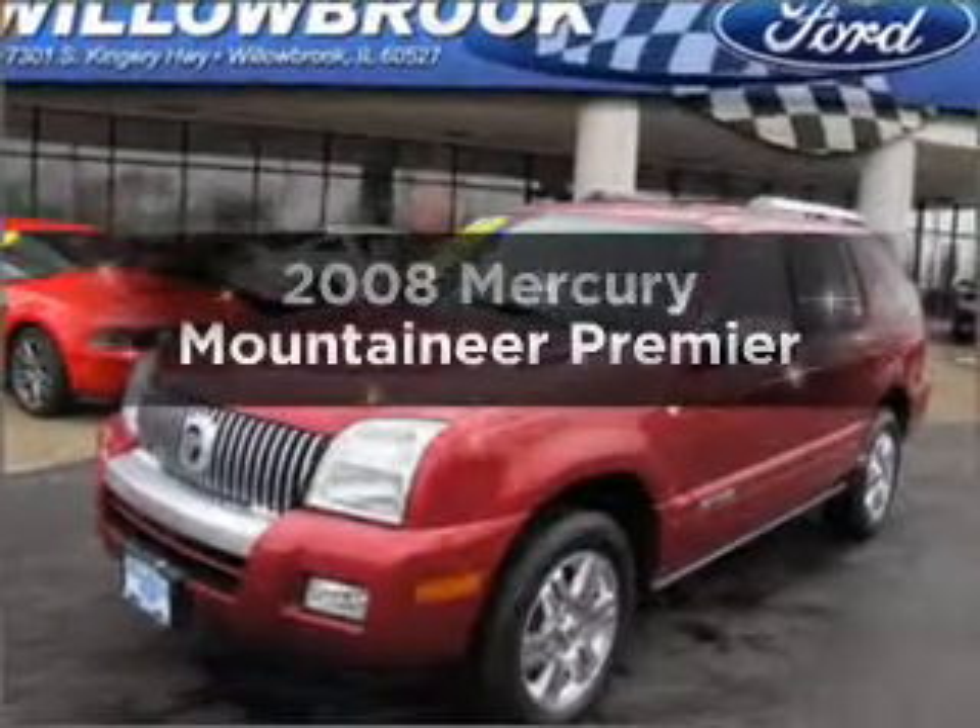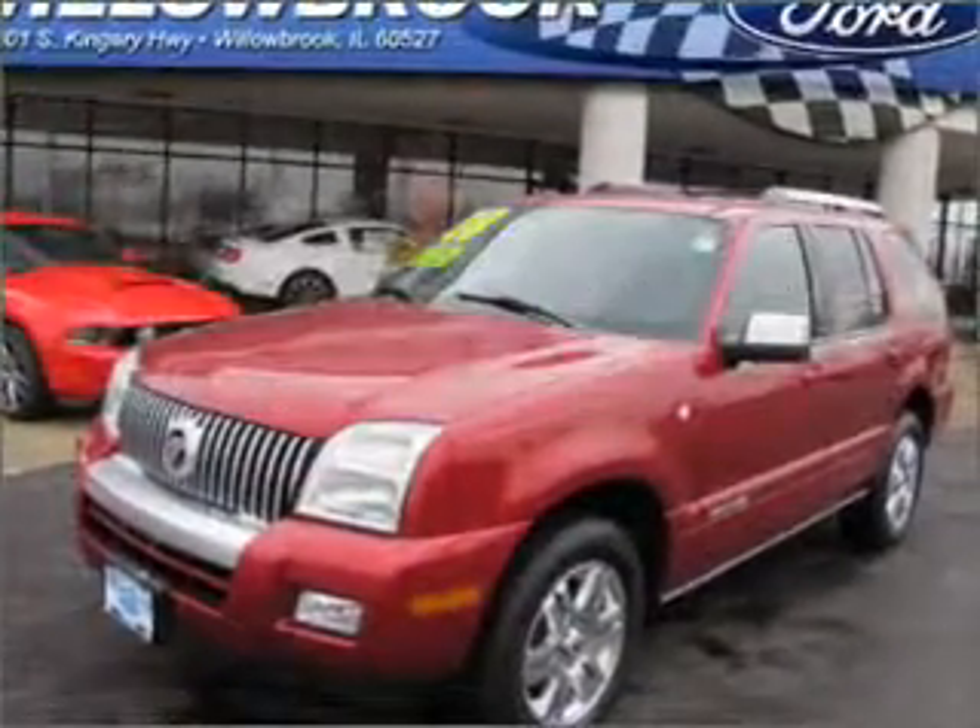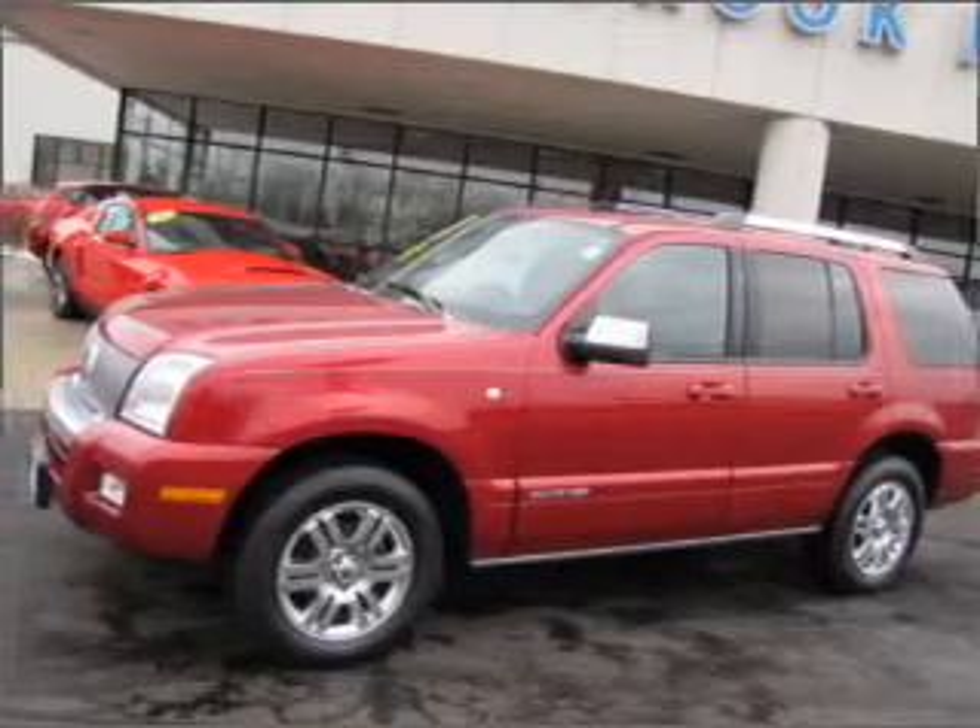Introducing the 2008 Mercury Mountaineer. Everything you need under one roof with this great vehicle.